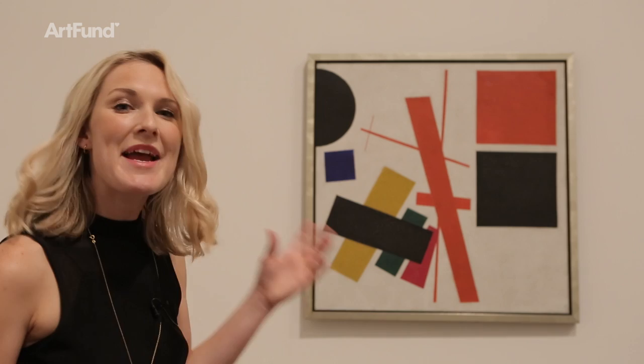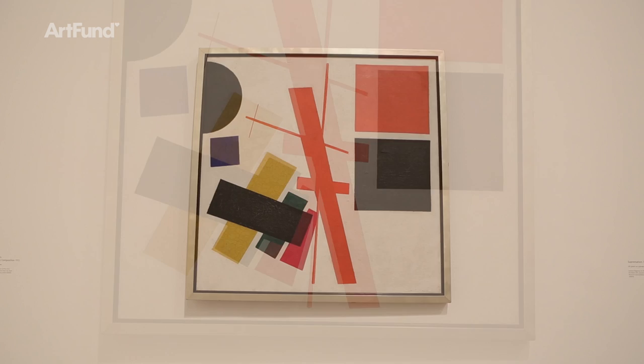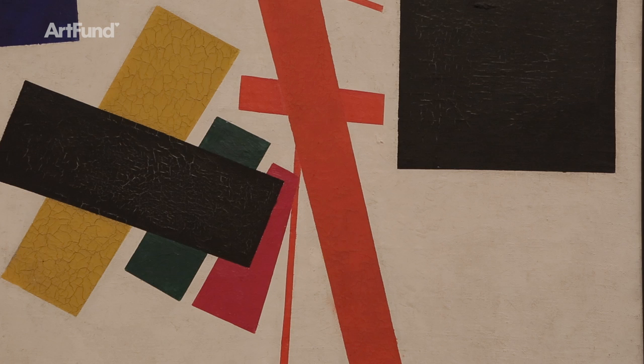Malevich spoke of his abstract geometric shapes as the victory of pure form over realism. It's paintings like these that for most people are the apotheosis of Malevich's achievement — the clean lines and pure geometric forms. After trying on lots of different styles and techniques, he finally found one that was purely his own: Suprematism. And I find them strangely alluring and beautiful.